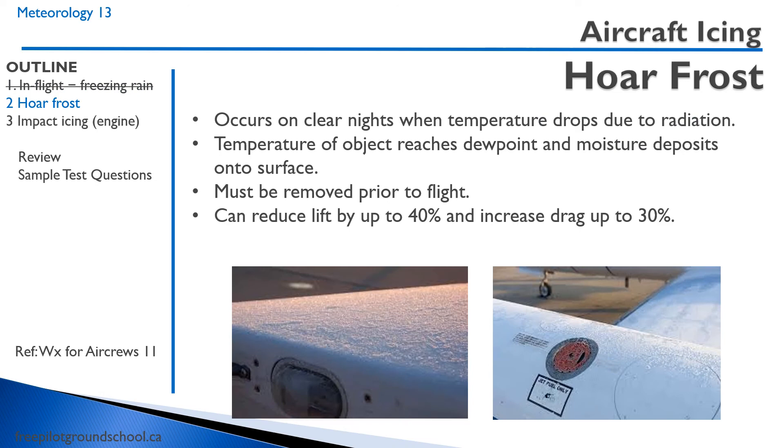You can also have hoarfrost, which forms on clear nights when the temperature drops due to radiation. The temperature of the object reaches the dew point, and moisture touching that object becomes deposited onto the surface. Hoarfrost must be removed prior to flight. The numbers that come up often in tests: hoarfrost can reduce lift by up to 40% and increase drag by up to 30%.